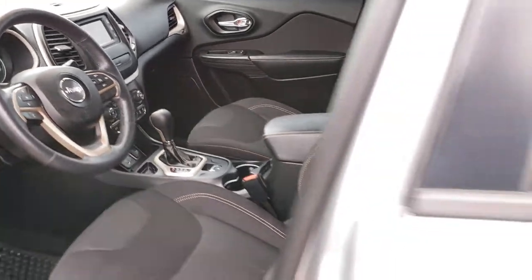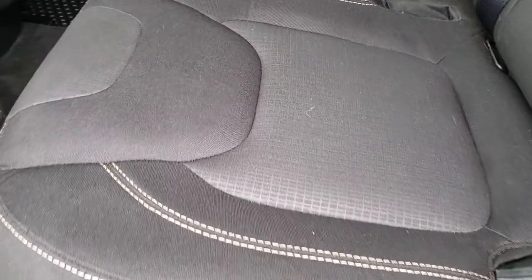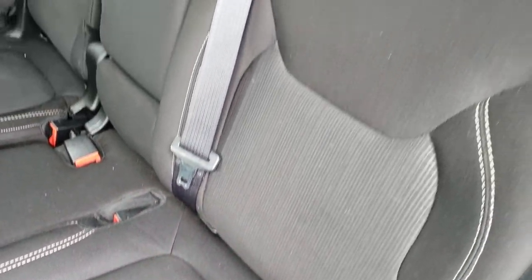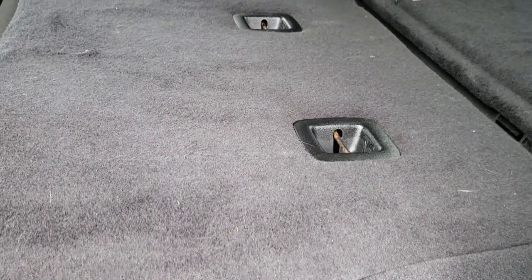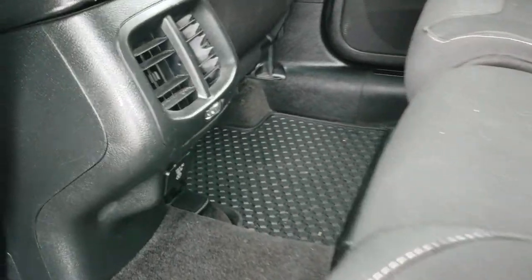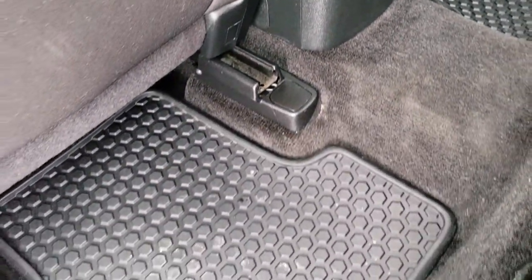We'll take a quick look at the back seats. Back seats are just as clean as the front seats — no rips or tears back here. It does have the LATCH child safety system for car seats. These seats fold down for extra storage and go almost completely flat, which is nice if you've got to haul extra stuff. There's also a 115-volt, 150-watt plug-in back here, and all-weather floor mats back here as well.